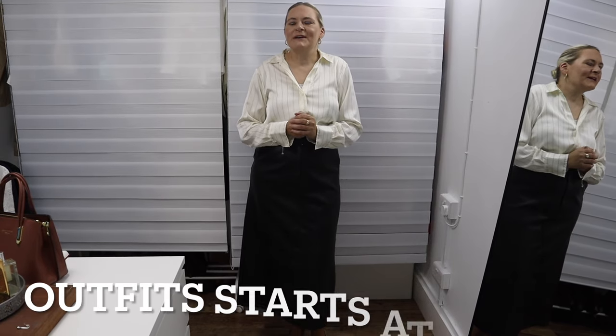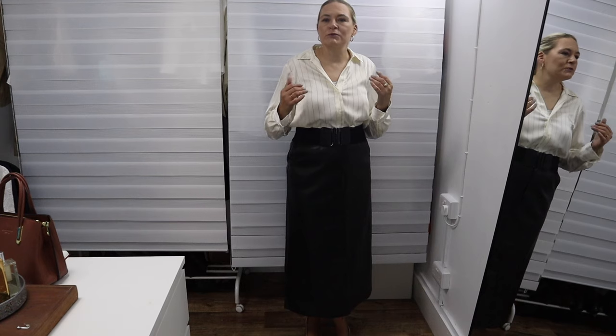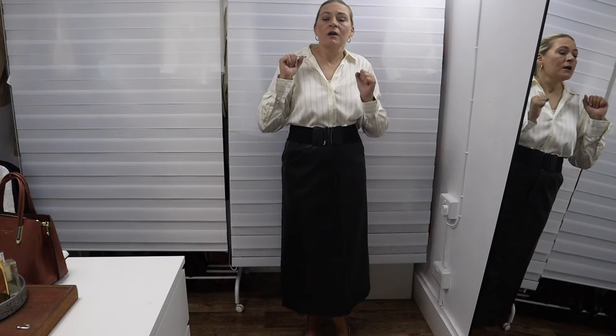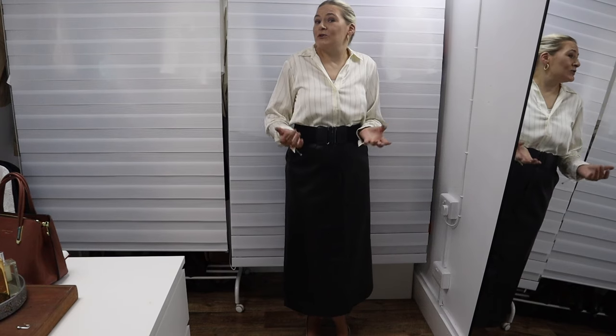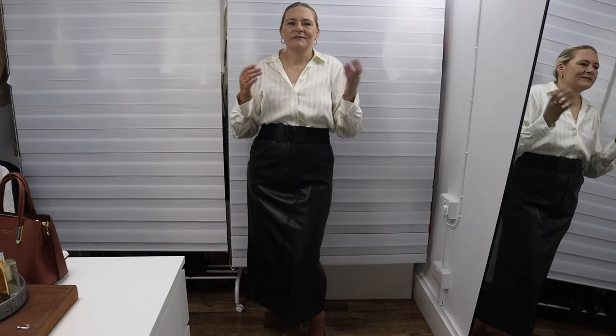Hello everyone, welcome back to my channel — if you're new here, welcome! In today's video I'm going to continue the series on business casual dress code for women: office outfits, workwear, corporate outfits, what to wear for work, smart casual — all that good stuff. It probably goes by even more names, because it has just about as many names as there are outfit possibilities.